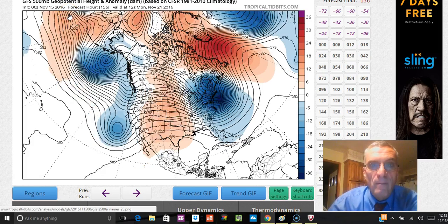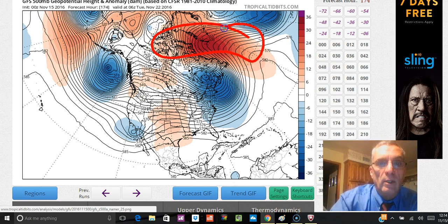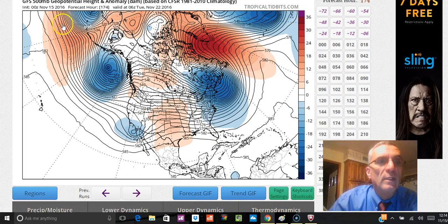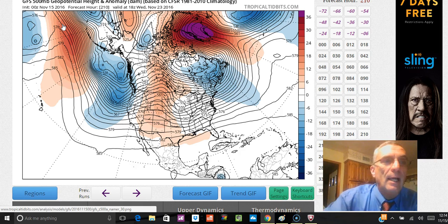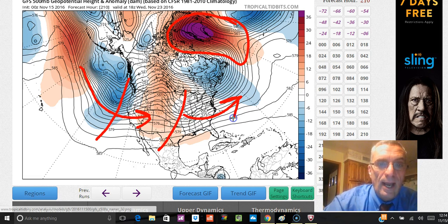You also have the next systems getting ready to move in from the Pacific. Building basically a high across the top and all the low pressure to the south, cold air gets displaced southward over time. As we move through Thanksgiving week, you can see that blocking high developing to the north over Greenland. This is so important to the overall pattern because instead of the jet stream confining itself to Canada, you can see how far south everything is.